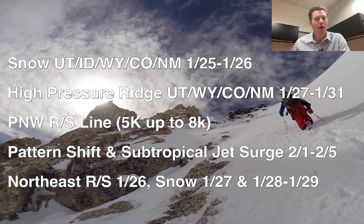It's going to be abnormally warm across the west during this time period. In the Pacific Northwest, the rain-snow line will gradually be increasing from 5,000 feet all the way up to 8,000 feet or even higher at times — up in parts of Washington State, Oregon, and even BC. And then we're in for that pattern shift. Somewhere in the first week of February, the subtropical jet will become quite active and move into the west along with a trough of low pressure. There's a little bit of a shift in that today. For the northeast, you've got rain and snow on the 26th, snow on the 27th, and some snow on the 28th and 29th.